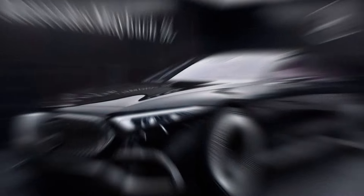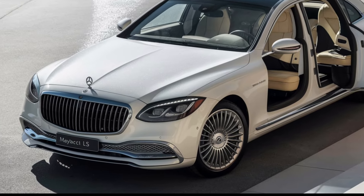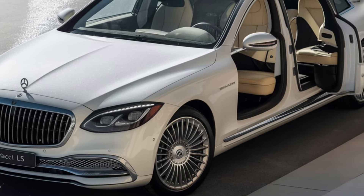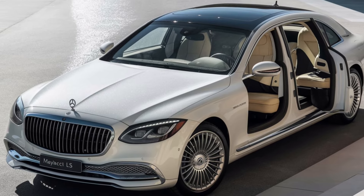Safety and convenience are also top priorities. The 2025 Mercedes-Maybach SL is packed with advanced driver assistance features, including adaptive cruise control, lane-keeping assist, and a 360-degree camera system, making every drive safer and more enjoyable.